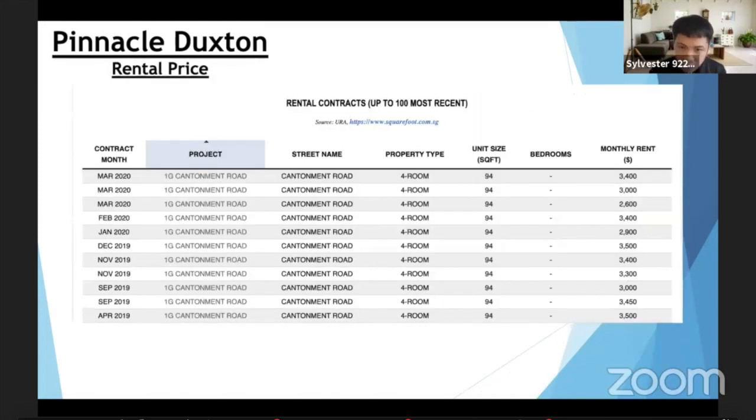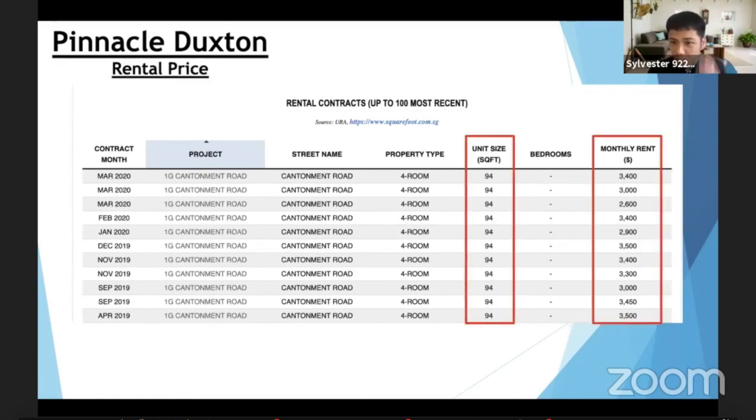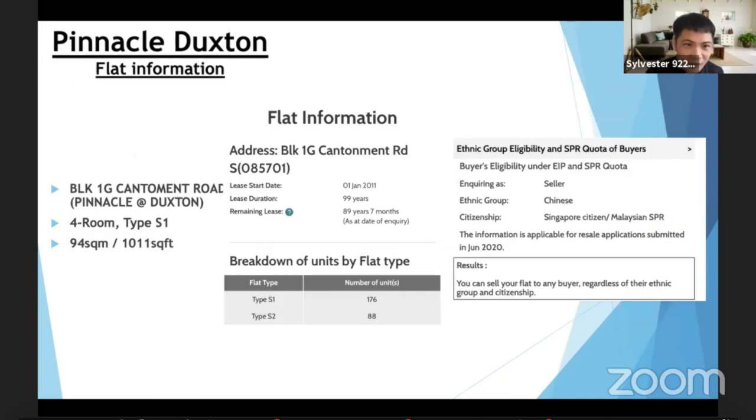Of course, rental at Pinnacle Duxton is something we cannot miss. A lot of people want to find out: looking at the same size, a four-room flat is rented out at about $2,005 to $3,005 per month. What does this mean? If today you own an HDB here, your monthly instalment is probably less than $2,000 to high $3,000. If you take the rental at about $3,000 to $3,002, your instalment can be covered and you can pocket a few hundred dollars. This gives you a very good rental yield.